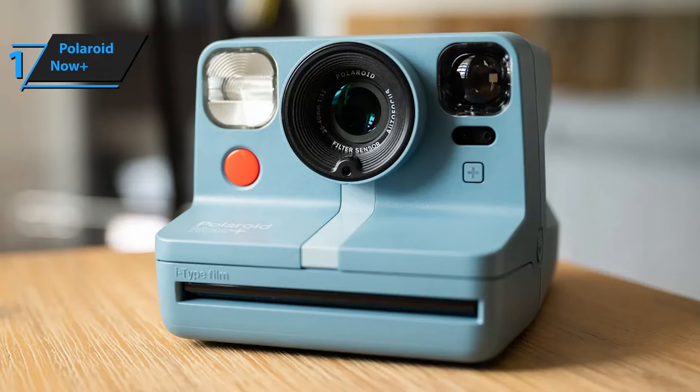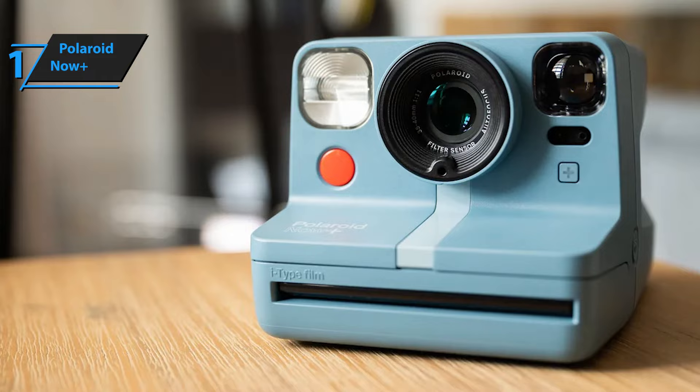With its dual-lens autofocus system and improved flash, the Polaroid Now Plus camera provides superior image quality compared to the One Step. Overall, this model delivers top-level performance at an unbeatable price-quality ratio. So that's it for the top 5 best instant cameras in 2023. Like, comment, and subscribe to receive notifications about our latest video.